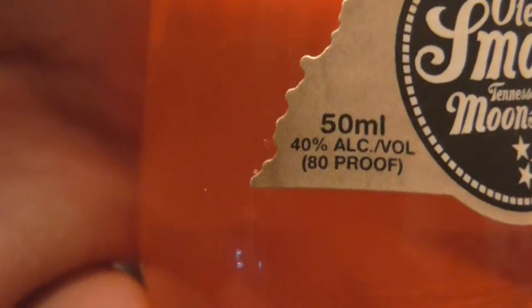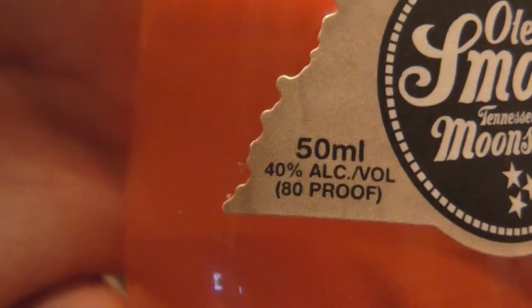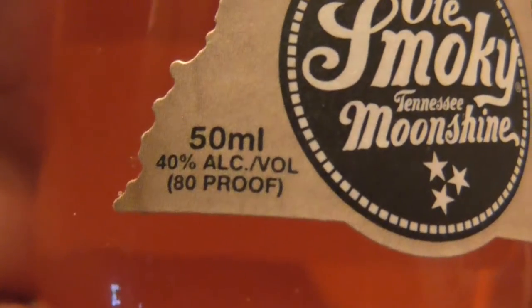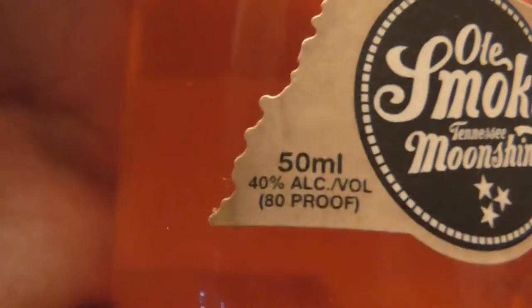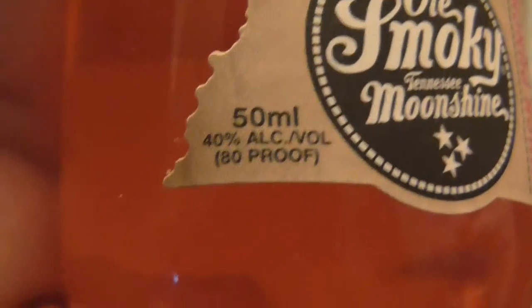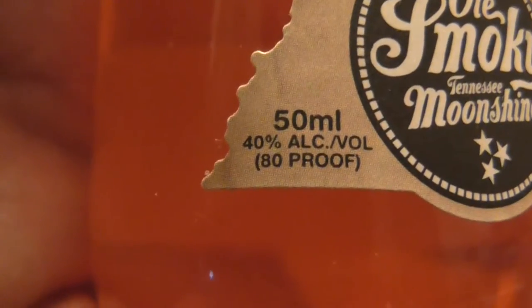On the side it says 50 proof, so 40% alcohol by volume. That's basically the same proof as a standard issue whiskey — like blended whiskeys, Canadian whiskeys. Standard issue, pretty much.